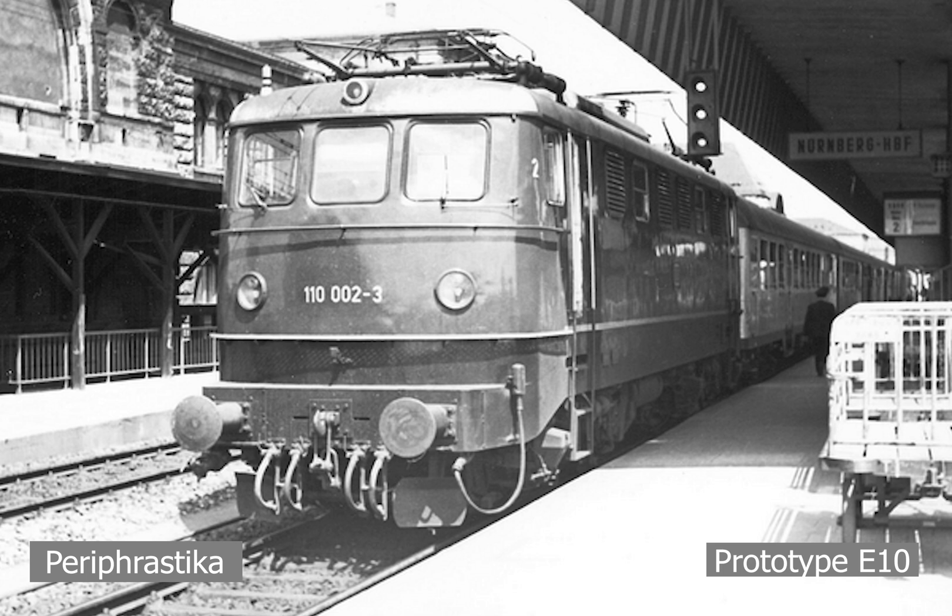These prototype locomotives would be different from each other, except 005, which was identical to 004. 001 would be made by Krauss-Maffei with electrical equipment by AEG. 003 would be made by Henschel with electrical equipment by Siemens, with a rubber spring disc drive. 004 and 005 would be produced by Henschel with AEG equipment with a hollow shaft-type drive. These were relatively similar, with differences in window and headlight placements. They would initially be placed at Munich Central Station Depot, and after 1955 at Nuremberg Central Station Depot. These prototypes would be retired between 1975 and 1979, with locomotives 002 and 005 preserved.